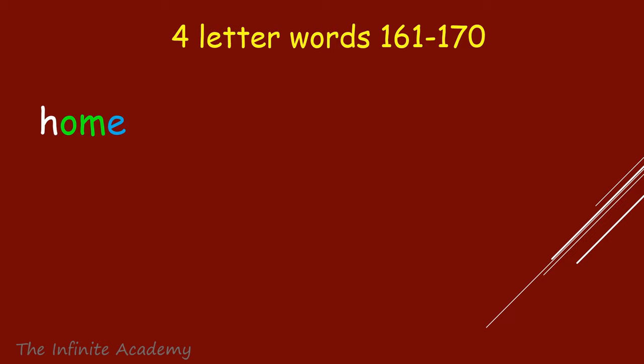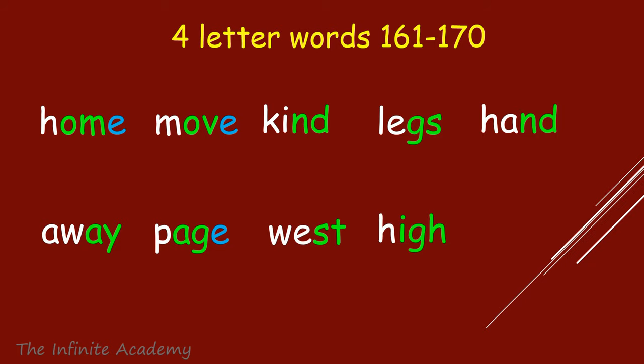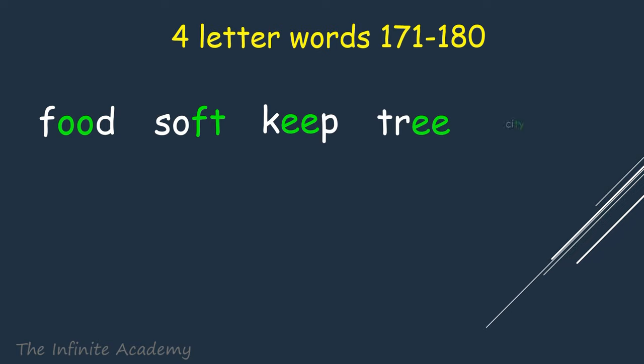Home, Move, Kind. Legs, Hand, Away. Page, West. High, Near. Food, Soft.